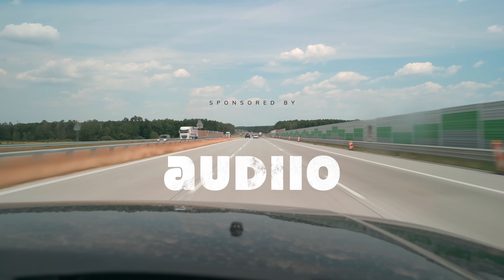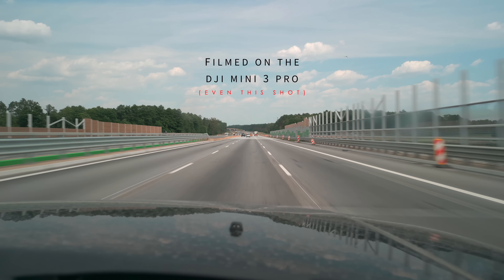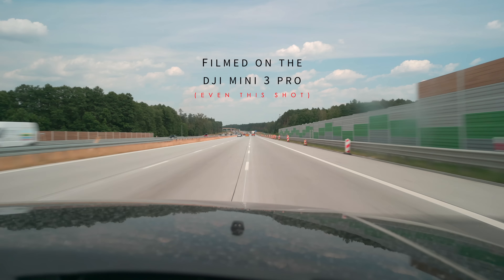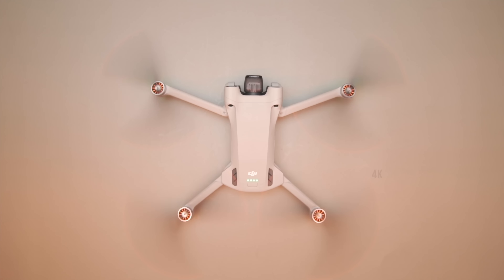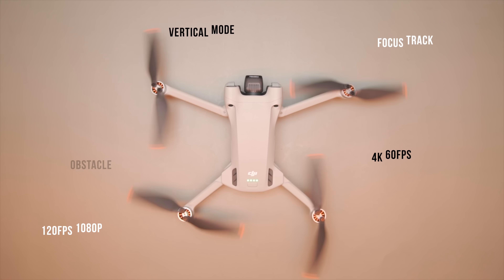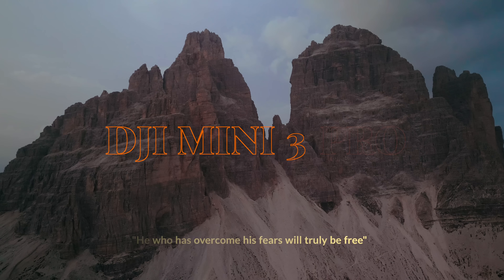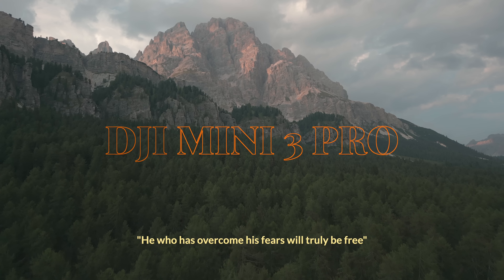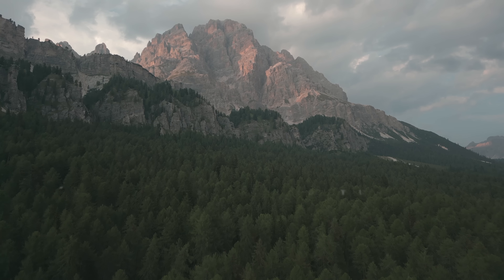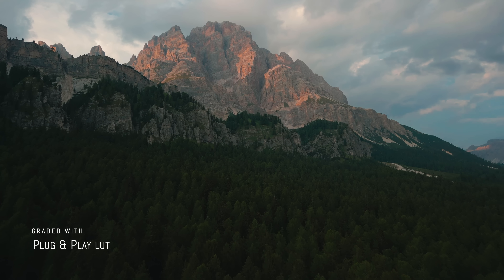For this review, we drove 14 hours to the Dolomites from Poland. We slept 4 days in the car, just to show you what this crazy new little drone can do: 4K 60, 120fps slow motion, vertical mode, focus track, sensors, 48 megapixel photos and hyperlapse. This is the DJI Mini 3 Pro and it's bloody amazing. In fact, it might be the last drone you ever buy — that's how good it is.